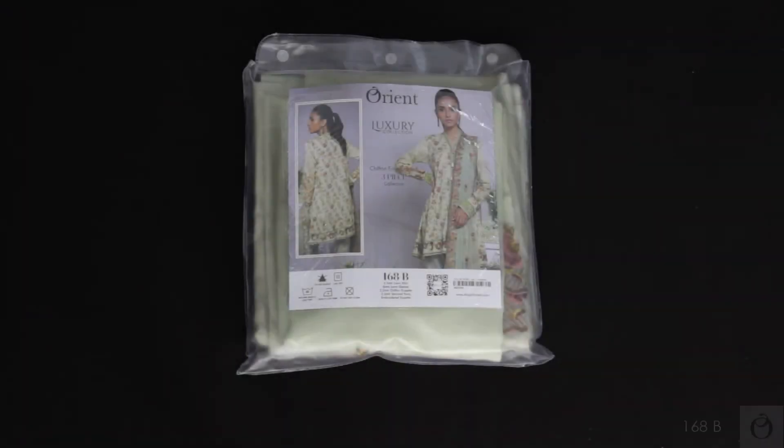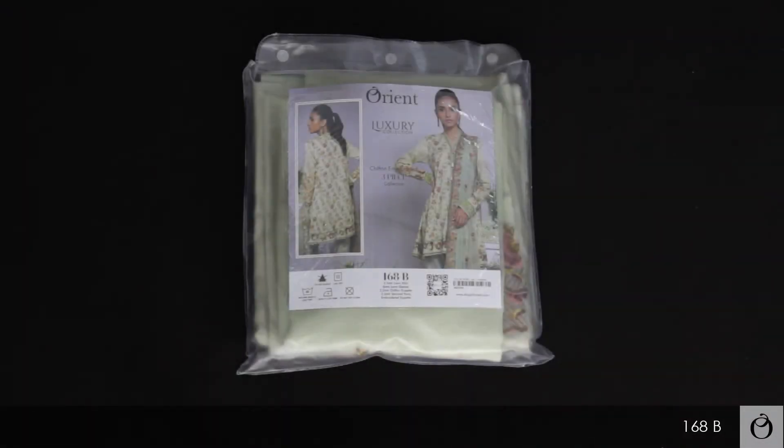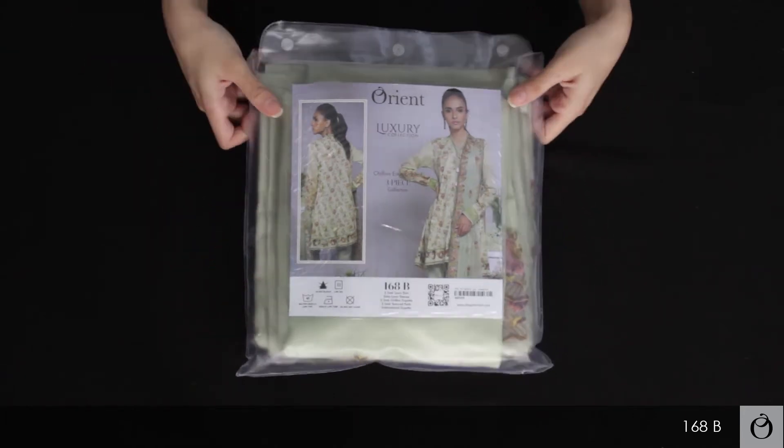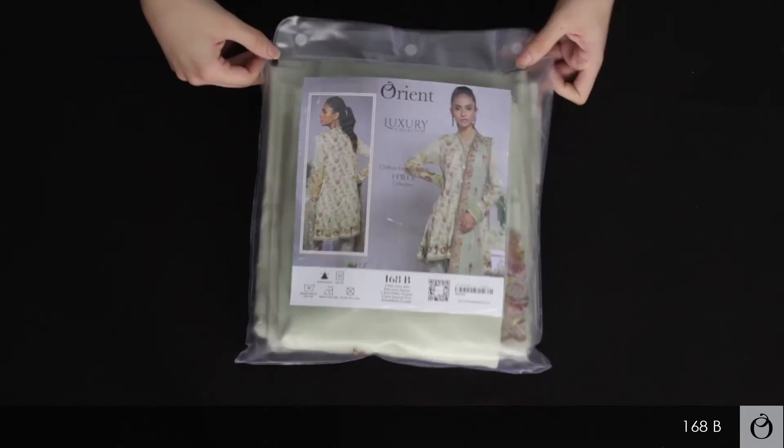Hey guys, how's it going? Thank you for taking out time to watch this unboxing video of Orion's luxury collection. I'm unpacking it for you guys to show you what comes in the package.